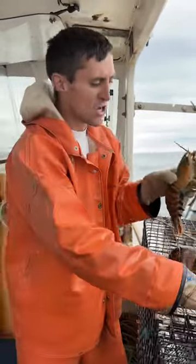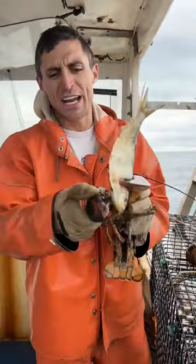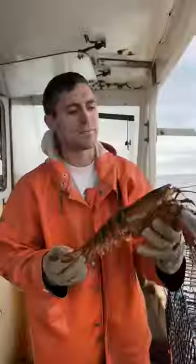One of the most common questions I get about these notches is: since a lobster grows through shedding, don't they just shed the notch out? And they do, but it takes a few sheds.